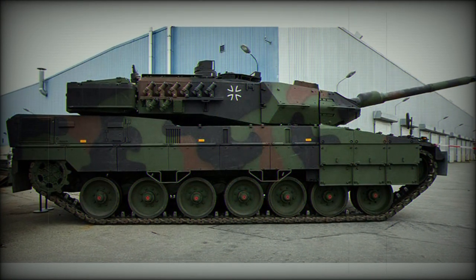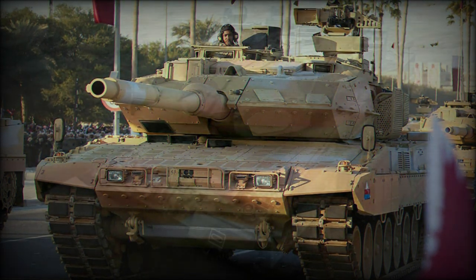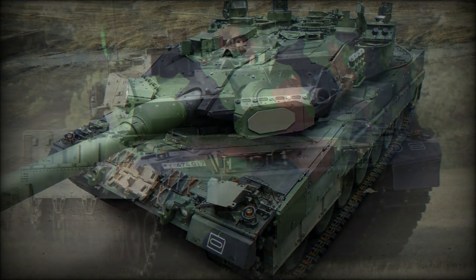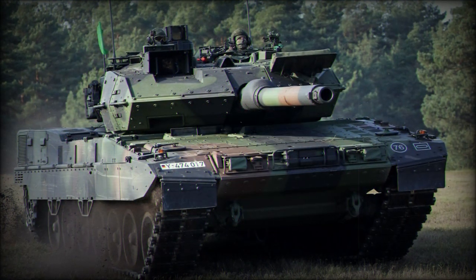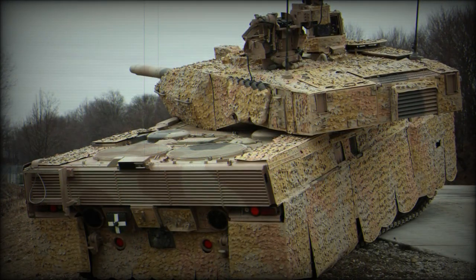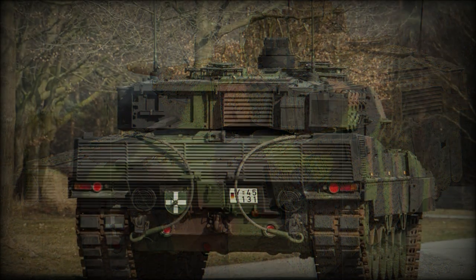The protection system of the Leopard 2A7A1 is sometimes referred to as Euro Trophy. Currently, the Leopard 2A7A1 is among the best main battle tanks in the world. The Trophy APS was designed to provide additional protection for tanks against incoming anti-tank rockets and missiles, and in some cases it might also provide protection against incoming high-explosive anti-tank shells.